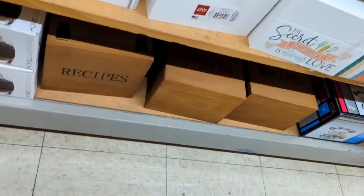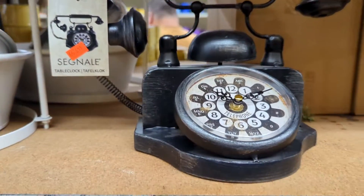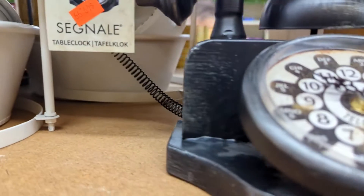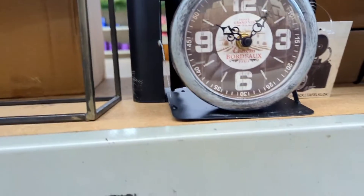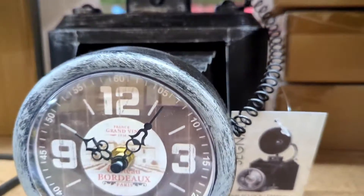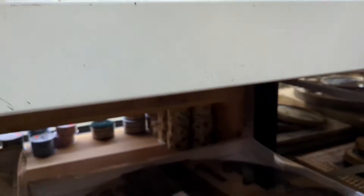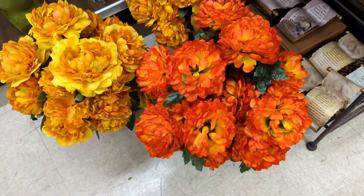Oh, that little recipe clock — I need that, I don't need it but I need it. Oh look at this — it's a clock, it's so awesome. This is for my photography room. Let me see how much this one is — I need it. This is cute.